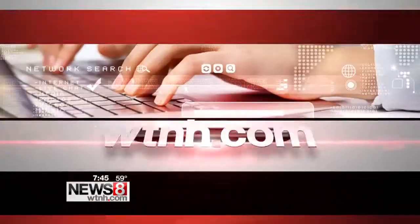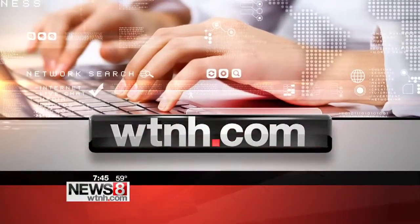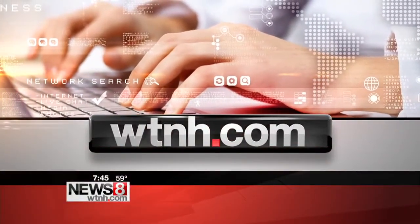Thank you, Stephanie Archangelo — I appreciate it so much. For more information, you can head to WTNH.com, click the On Air tab, and pull it down to the Good Morning Connecticut Weekend section.